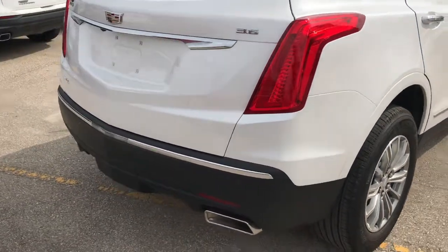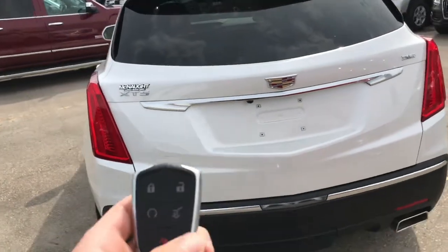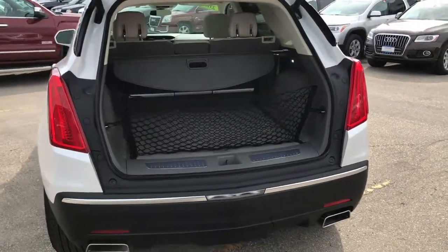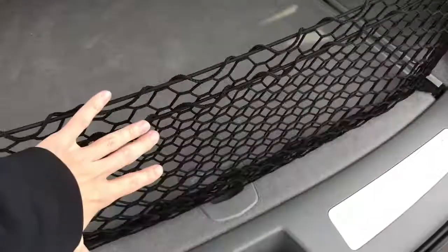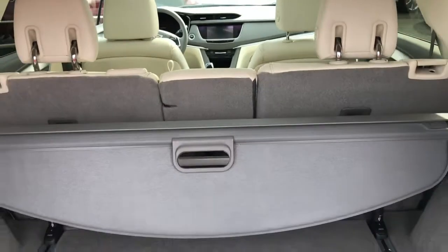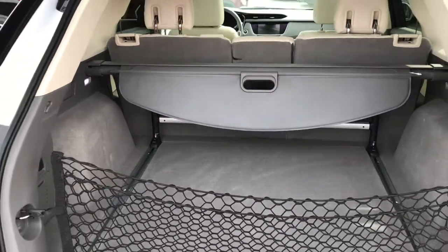On the back end you've got your dual exhaust system and nice LED lighting, as well as your power liftgate which opens by double-tapping the button on your key fob. Inside the trunk itself you've got plenty of storage, a nice cargo net, and a cargo cover to keep your items hidden. Underneath you can see the full-size spare tire, and last but not least, the seats do fold down nice and flat in case you need to store larger items.